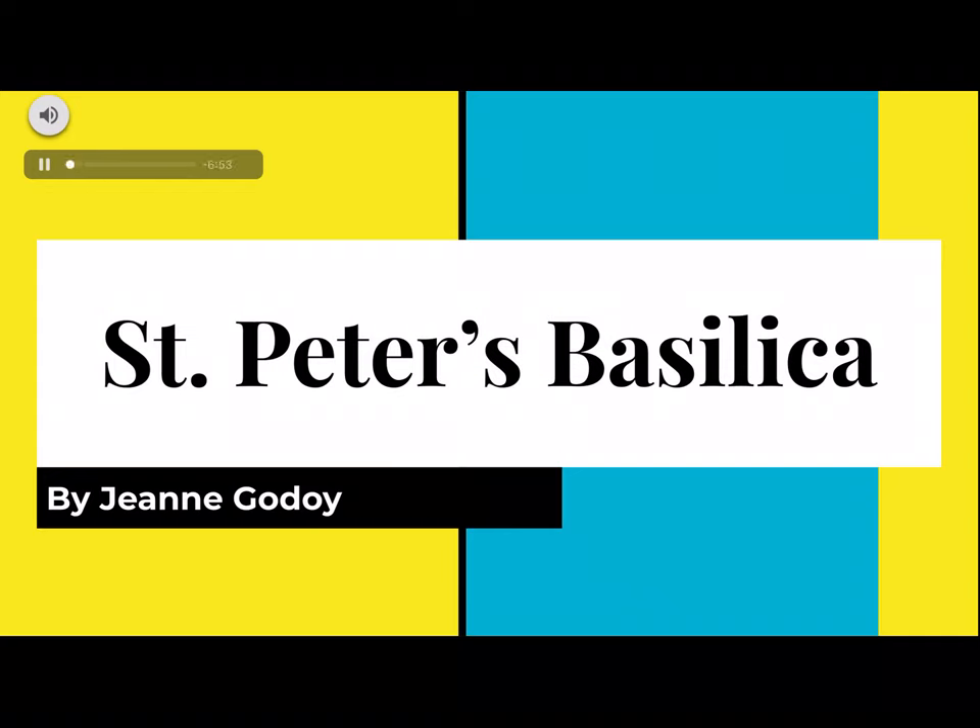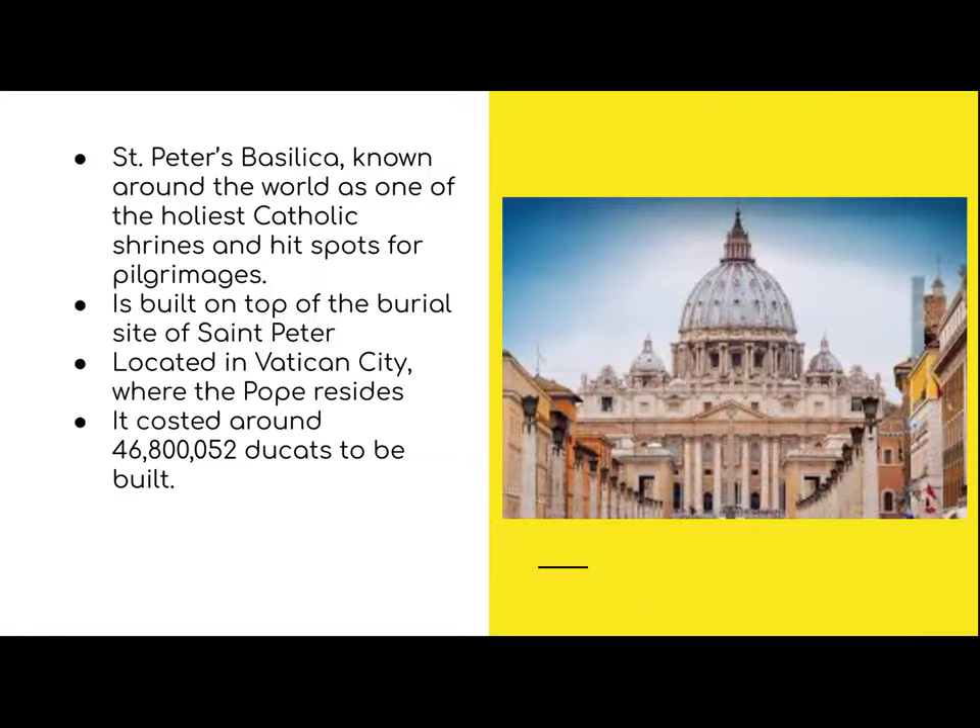We're taking a look at St. Peter's Basilica. On the second slide, you see a beautiful picture of the outside of the basilica with the dome and the arches. St. Peter's Basilica is known as one of the holiest Catholic shrines, and it's one of the hot spots for pilgrimages to visit, along with the Sistine Chapel and many other places around the world.